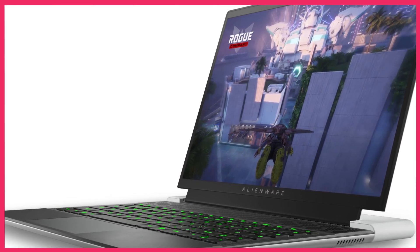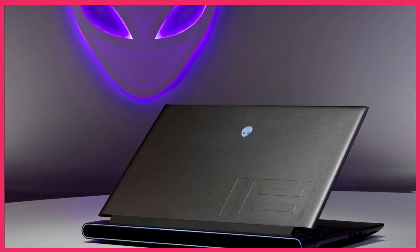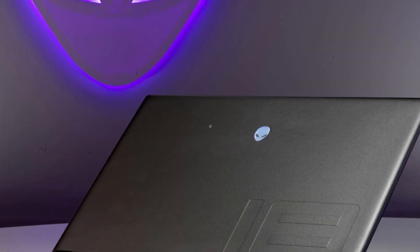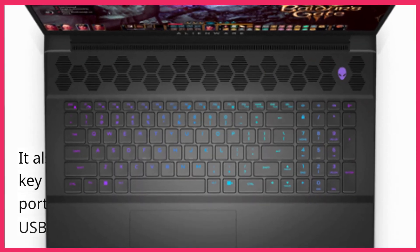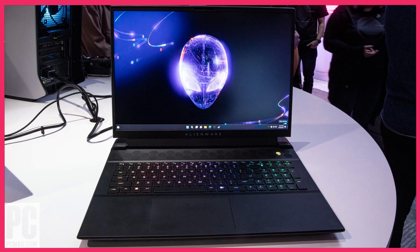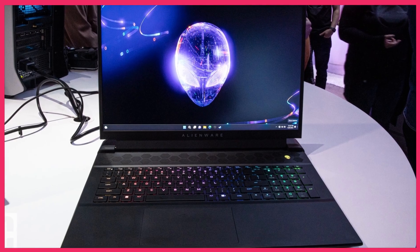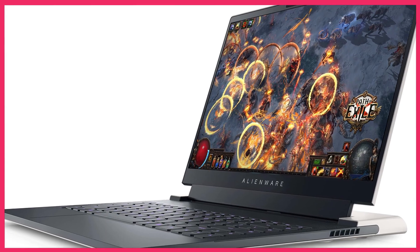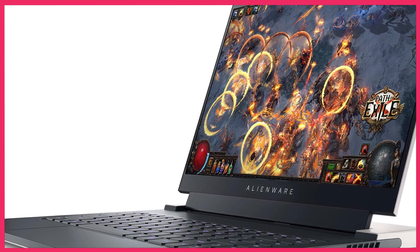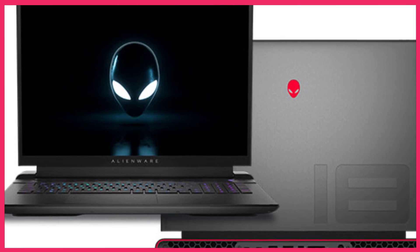The Alienware M18 also has a unique design, with a customizable RGB lighting system that can be controlled through the Alienware Command Center software. It also has a comfortable keyboard with per-key RGB lighting, and a good selection of ports, including Thunderbolt 4, HDMI, and USB-C. Overall, the Dell Alienware M18 is a great choice for gamers who want a powerful and unique laptop that can handle the most demanding games and applications.